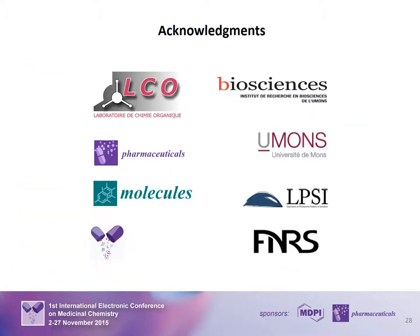Thanks everybody for your attention. Don't hesitate to contact me or to visit our website if you have any questions. Thanks a lot. Bye.